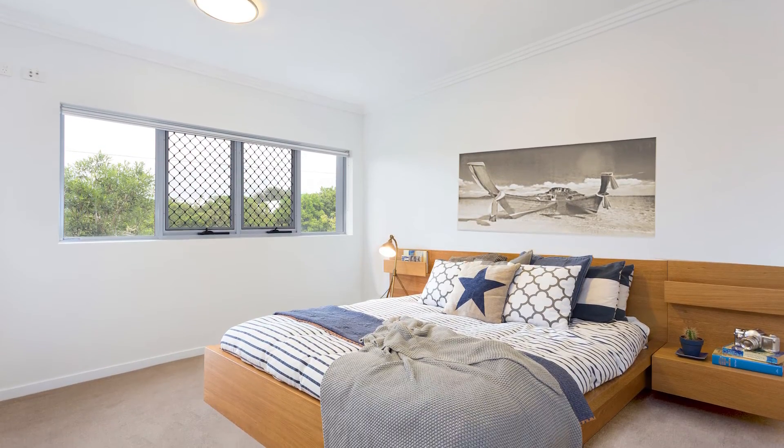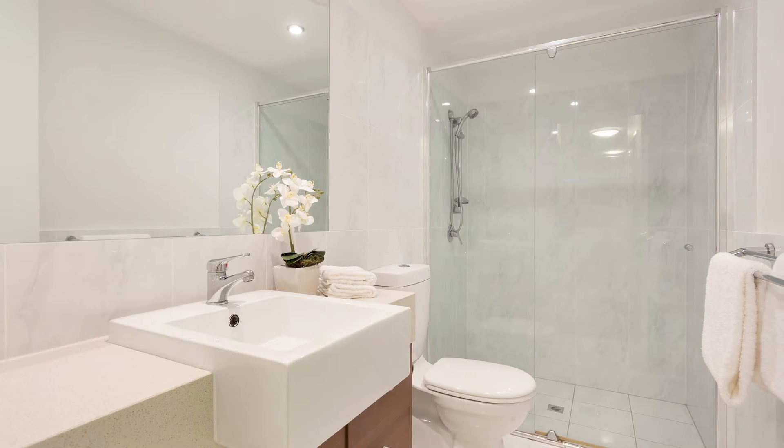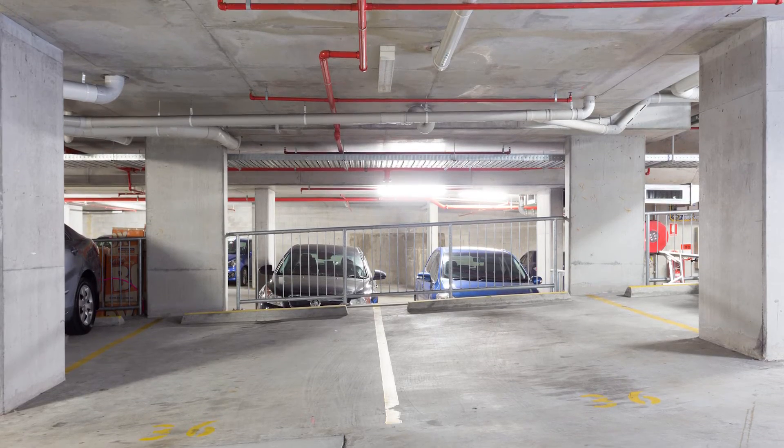There are two bedrooms with the master offering a walk-through robe and luxurious en suite, two undercover car parks and secure access via a security lift.